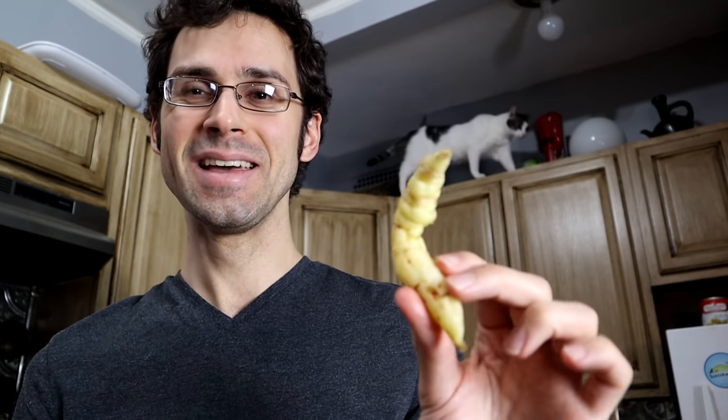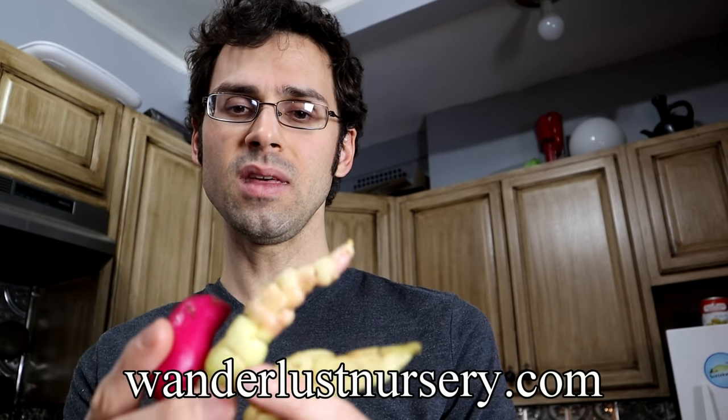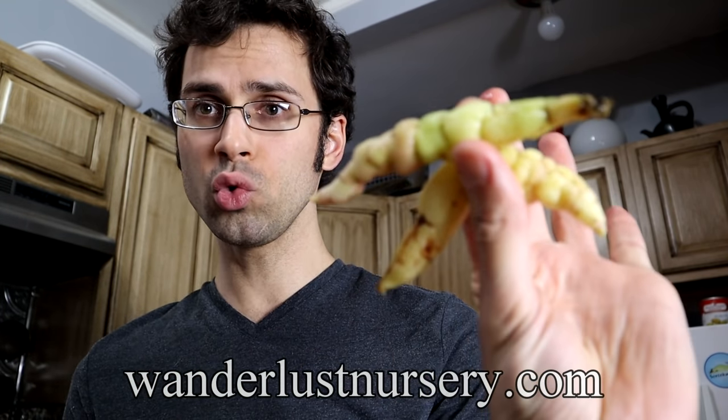Hello everybody! I have some more roots with me, and as you can see my cat is walking around on the counters as usual. These are two different roots that were sent to me by Matt and Megan over in Seattle. She's coming down, guys. They have a nursery, Wanderlust Nursery, so if you're interested in these check out the link below.